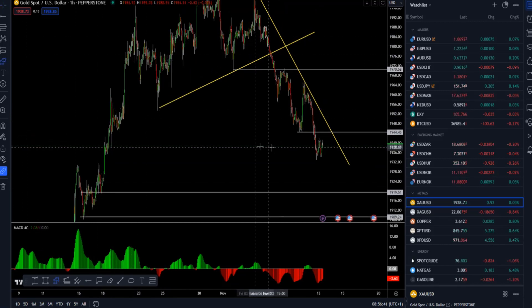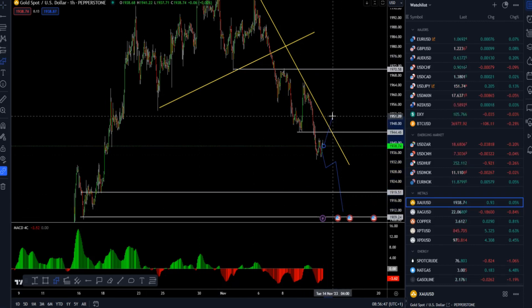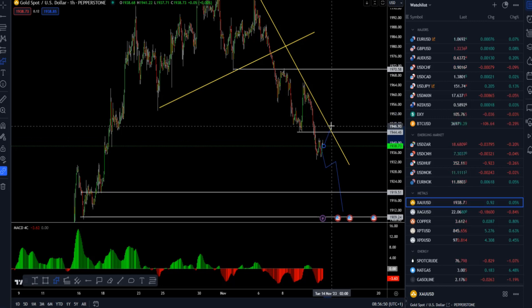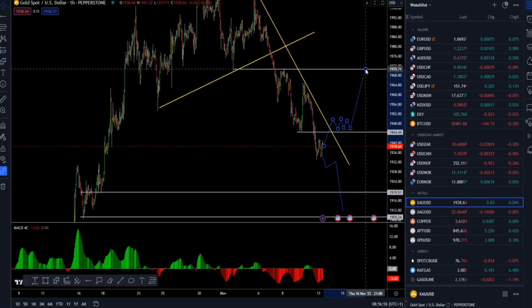The most likely scenario is continued downside movement with potential for lower prices towards 1920 or even the area around 1909. However, if there is a bigger upside rotation back above 1945 and a break of the supply channel with a hold above, then there is a chance for a retest of 1964 or the 1970 mark.